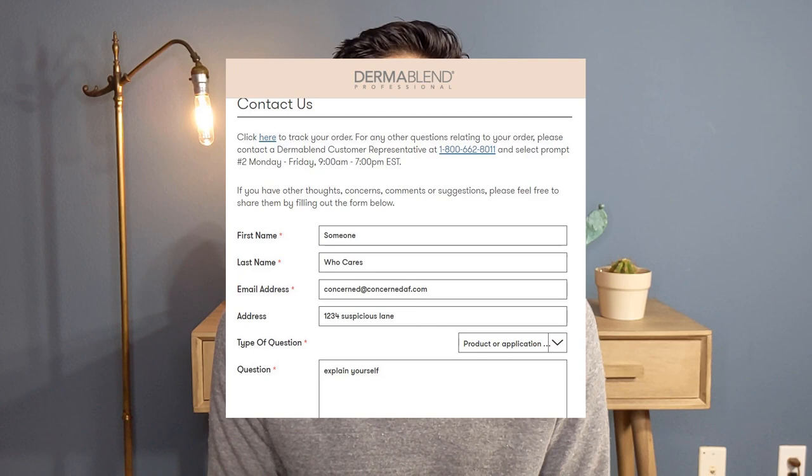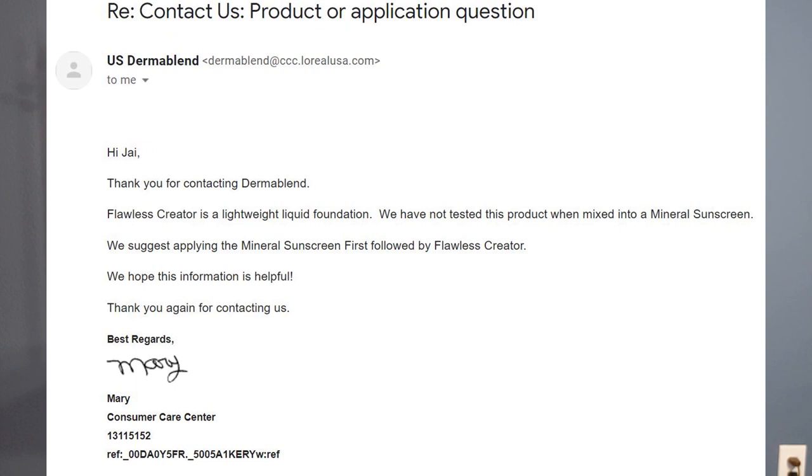I decided to reach out to the source directly. On the Dermablend contact page I messaged them and asked: 'I saw two influencers state that you can mix your Dermablend Flawless Creator drops into a mineral sunscreen — they cite some research that was done, can you please show me the research?' The response I got about a week later was: 'Thank you for contacting Dermablend. Flawless Creator is a lightweight liquid foundation. We have not tested this product when mixed into a mineral sunscreen. We suggest applying the mineral sunscreen first, followed by Flawless Creator. We hope this information is helpful.'